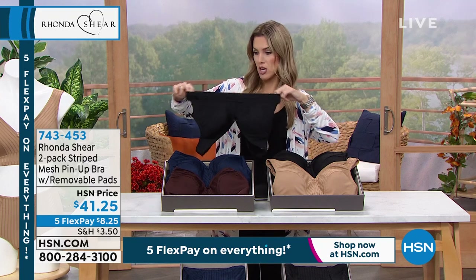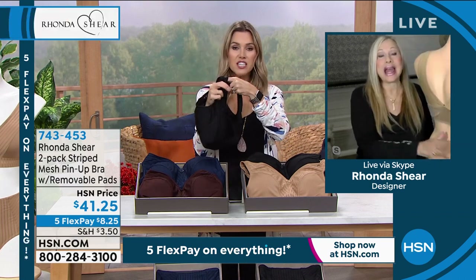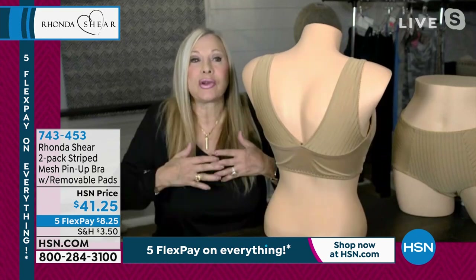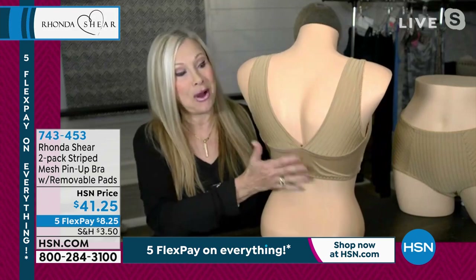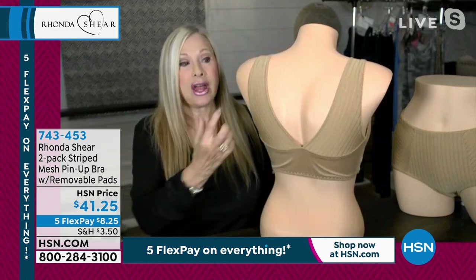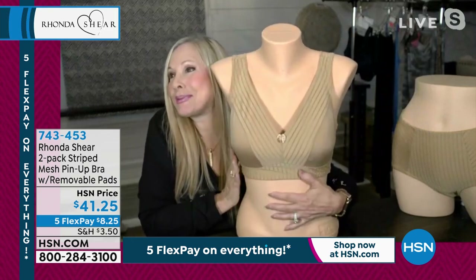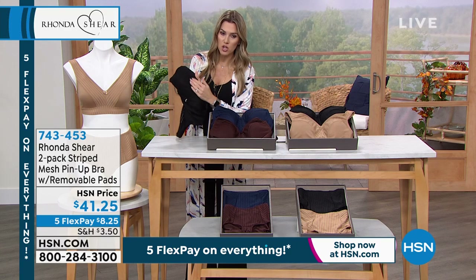Ronda's bras changed everything — going from little demi cups and push-up underwires that caused suffering all day to something that still makes your bust line look great but doesn't cause fighting. As we age, tissue softens and changes — but Ronda's everyday bras give you that. She mentions an upcoming bra that gives almost a push-up feeling. She notes the wide racerback-style back gives an instant lift, like crisscrossing a bra, perfect for larger sizes who need support.